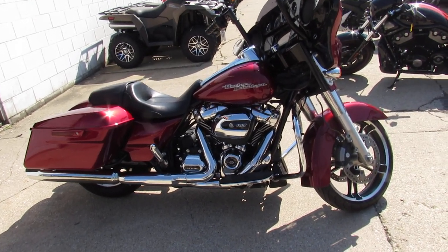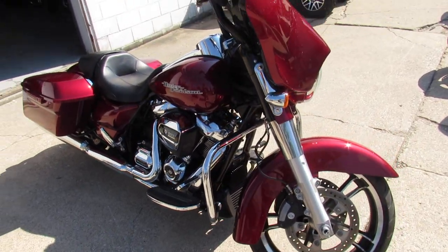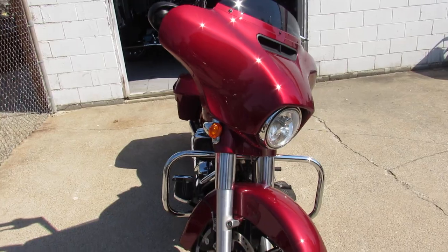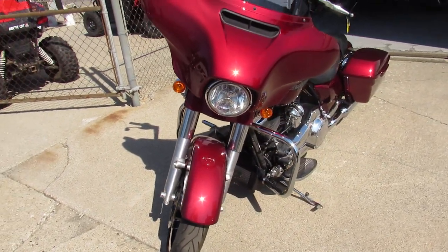Hey guys, it's Approval Powersports doing another video on another Street Glide. We've got over 45 used Street Glides to choose from in the showroom. This one here is the 2017 Street Glide Special for sale. Comes with that 107 cubic inch motor, the Milwaukee 8 they're calling it.